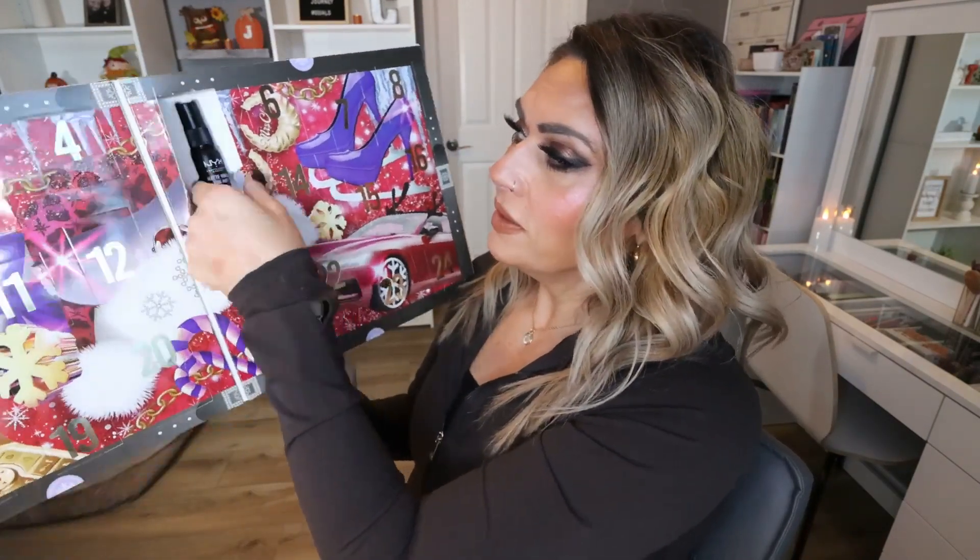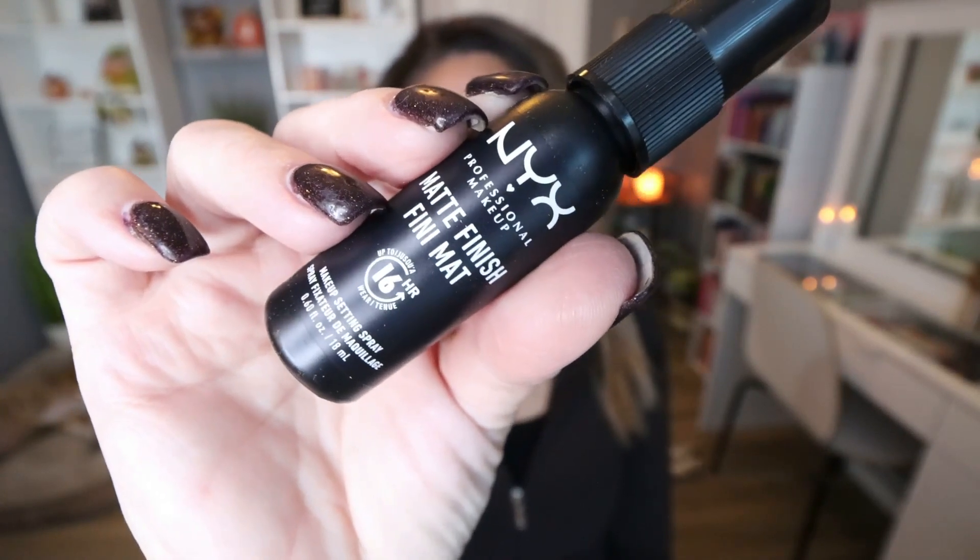Moving on to day number five, which is a little bit bigger door. We have one of the most popular NYX setting sprays — the matte finish setting spray. I don't actually use a lot of matte finishing products; I like a more glowy look, so I won't actually use this and I'll just give it away. For an affordable drugstore brand, this setting spray is really good. If you get it and don't like matte either, you can use it to spray your brush for shimmers or spray your sponges — you can use it for other things besides just a setting spray.